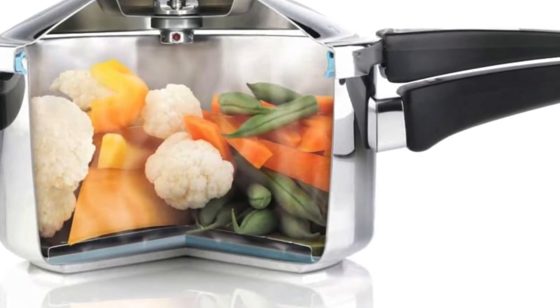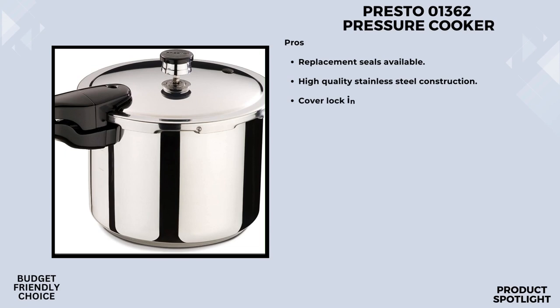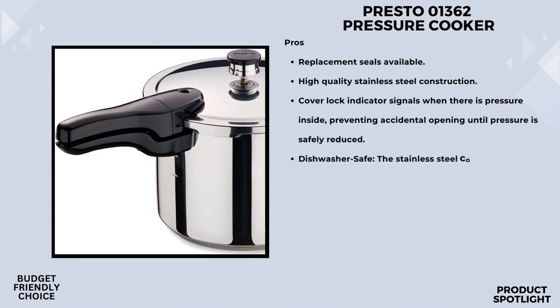Now let's get started. Number 5: The Presto 01362 6-Quart Stainless Steel Pressure Cooker. Let's talk about cooking versatility. I'm particularly intrigued by its ability to handle a variety of ingredients. Whether you're cooking up a batch of chicken stew or experimenting with different cuts of meat, the Presto 01362 promises to deliver that perfect cook. The pressure regulator ensures that the cooking pressure is maintained automatically, taking the guesswork out of the equation.